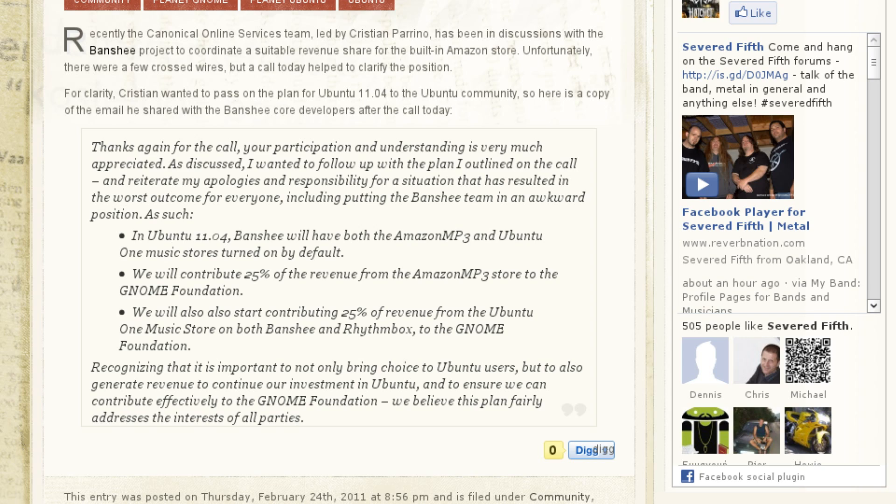Speaking of Canonical working toward their goals, in last week's news video we talked briefly about the ultimatum given by Canonical to the Banshee developers — either disable the Amazon store plugin or give them 75% of the proceeds. There has been a resolution since then. Canonical and the Banshee developers agreed that both plugins will be made available — the Ubuntu One music store and the Amazon MP3 store. 25% of the proceeds from the Amazon store will go to the GNOME Foundation, whereas 100% was going to them before. And 25% of the proceeds from the Ubuntu One music store plugin in both Banshee and Rhythmbox will also be going to the GNOME Foundation. So it's pulling a little bit away from the GNOME Foundation in one direction but giving them a little bit more in another. Let me know what you think about it in the comment section below.